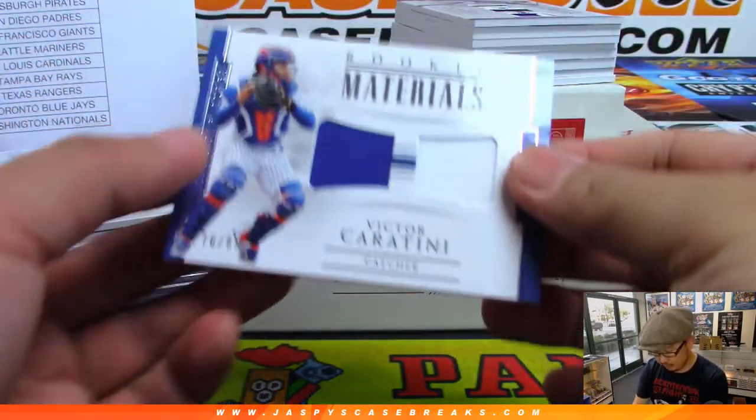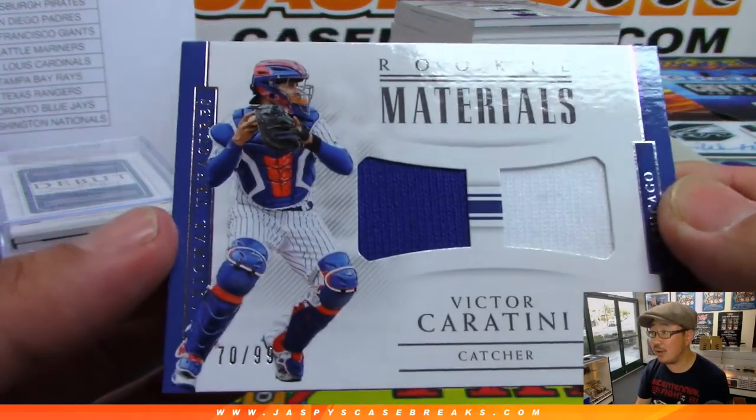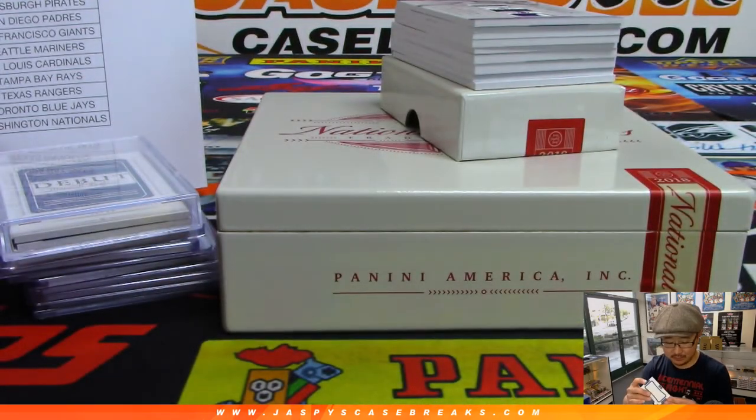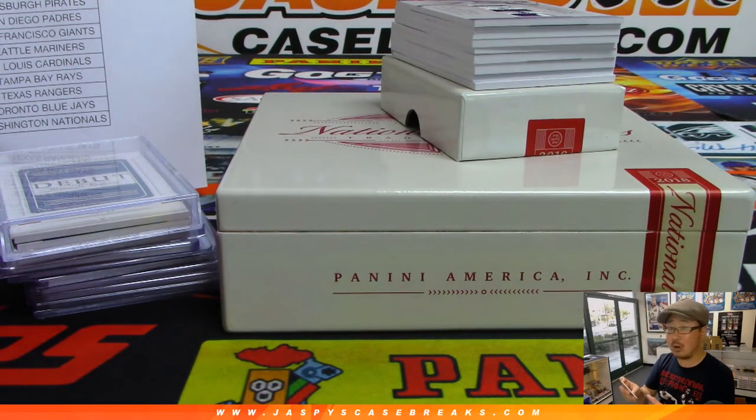We've got Rookie Materials — Victor Caratini, 70 out of 99. That orange or red always throws me off — I always think he's a Met, then I realize he's a Cub. Cubs are down one, 2-1, bottom of the eighth. That'll be for Scott Mulholland.